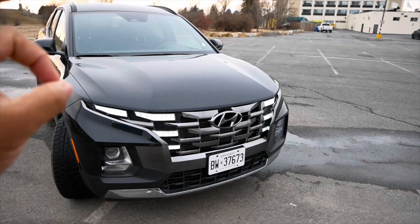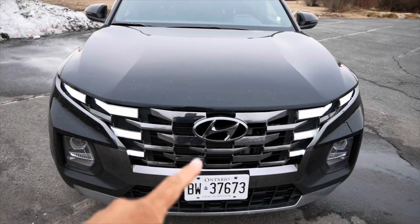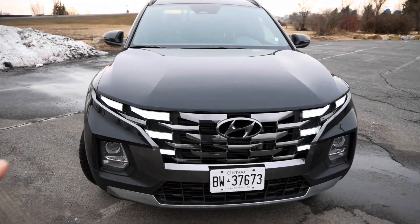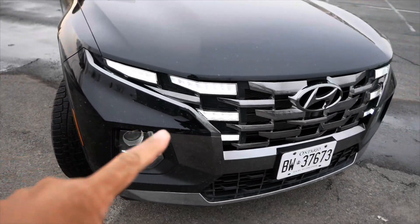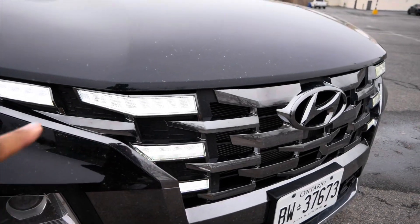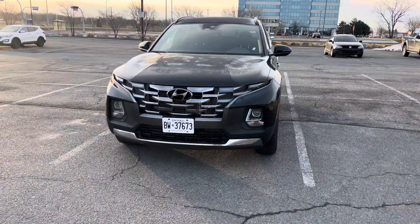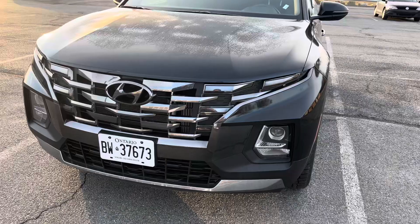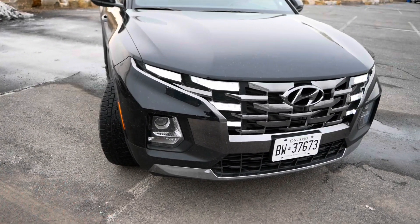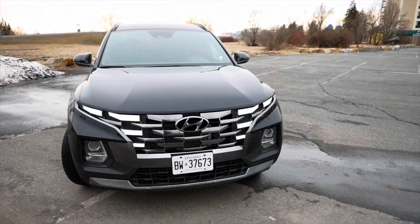If you get the Night Edition or the XRT you get a black grille. This looks nice and clean, and the cool thing is the running lights — they kind of hide in the grille, so when they're off it looks just like more parts of the grille. Very, very well done. The headlights are down at the bottom — they're yellow lights, I don't like that at all — but it's a pretty cool, complicated front end.